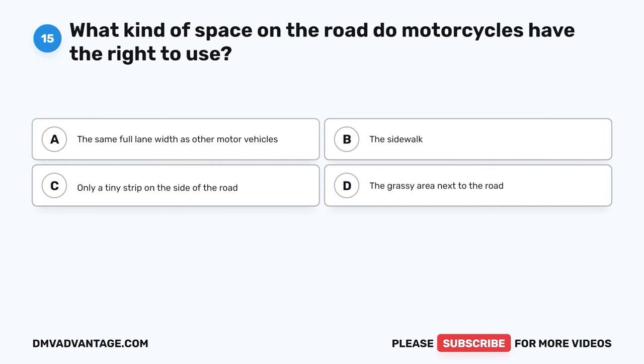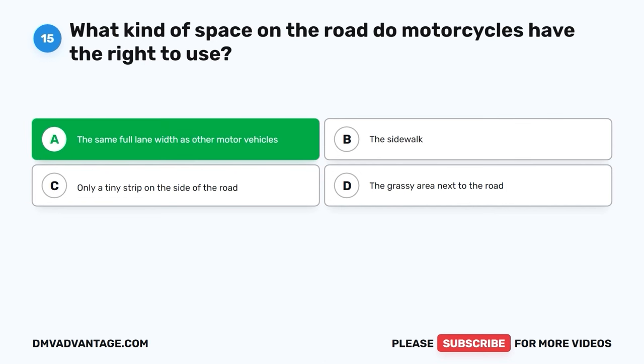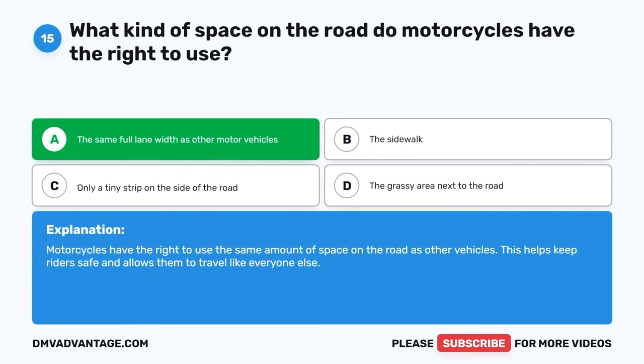Question fifteen. What kind of space on the road do motorcycles have the right to use? A. The same full lane width as other motor vehicles. B. The sidewalk. C. Only a tiny strip on the side of the road. D. The grassy area next to the road. The correct answer is A, the same full lane width as other motor vehicles. Motorcycles have the right to use the same amount of space on the road as other vehicles. This helps keep riders safe and allows them to travel like everyone else.